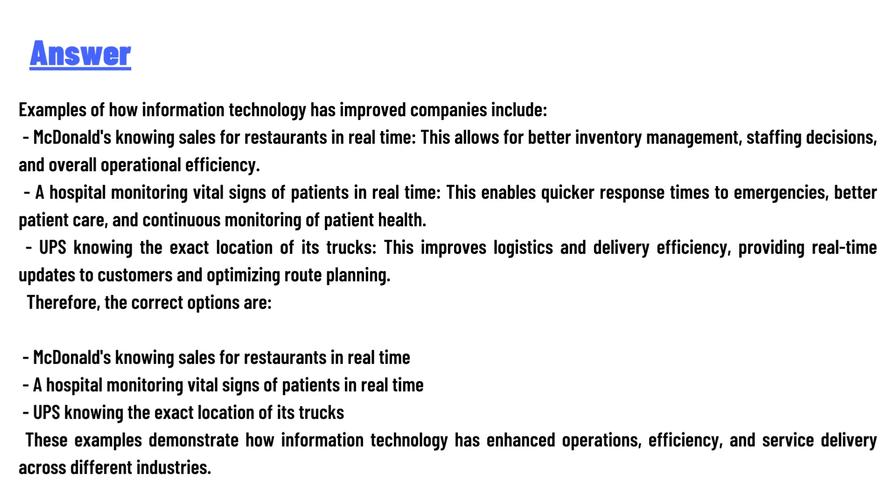The correct answers are: McDonald's knowing sales for restaurants in real time — this allows for better inventory management, staffing decisions, and overall operational efficiency. A hospital monitoring vital signs of patients in real time — this enables quick response to emergencies, better patient care, and continuous monitoring of patient health.